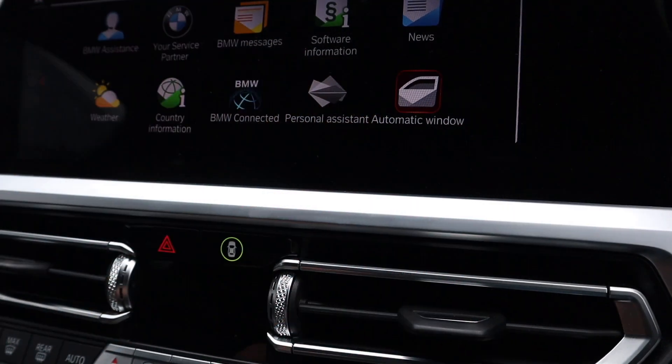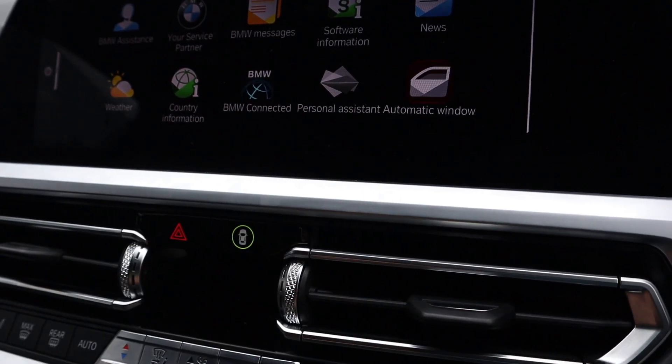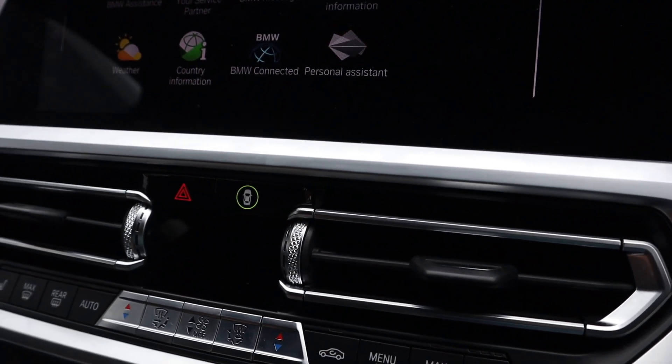Other things that are new on the G20 infotainment system since the update: it's got this window feature where, if you're driving up to a McDonald's or a drive-through, the window will drop down automatically. Equally, if you're arriving at your workplace car park and need to put the fob out, you can program it so it remembers that location and the window drops down without you pressing any buttons — which is quite a convenient, connected feature.